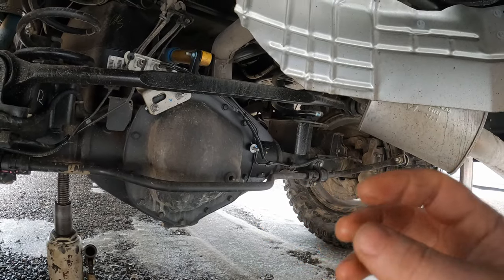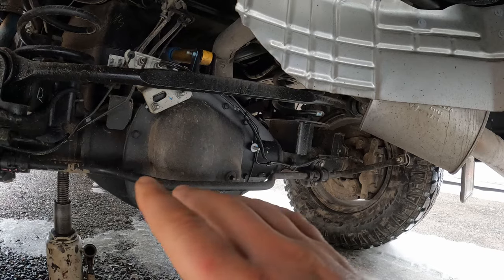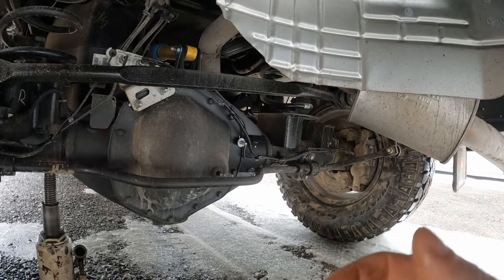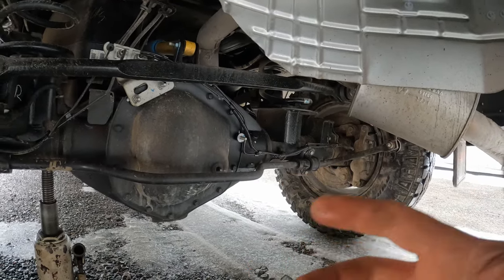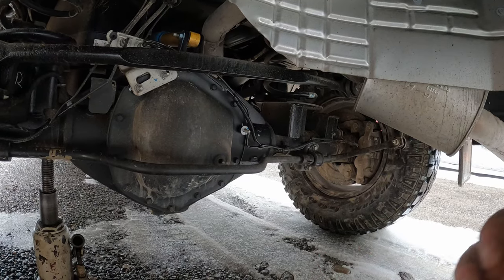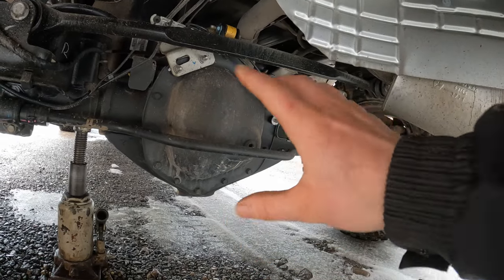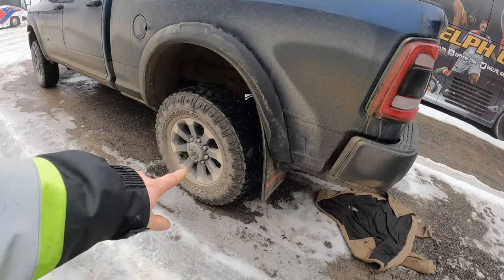Most limited slips tend to be around 20 to 40 percent differential split, depending on the aggressiveness of the unit, and that affects drivability on the road — the more aggressive your limited slip, the more likely you'll have some wheel skip. A locking differential can 100% split power 50/50 no matter what. A limited slip is not a bad differential — it helps in off-road situations and in snow, and is seamless on the road — however, a limited slip is not a locker.